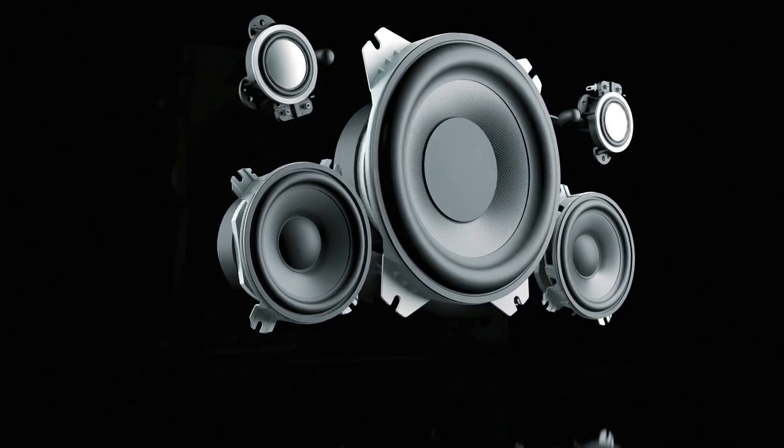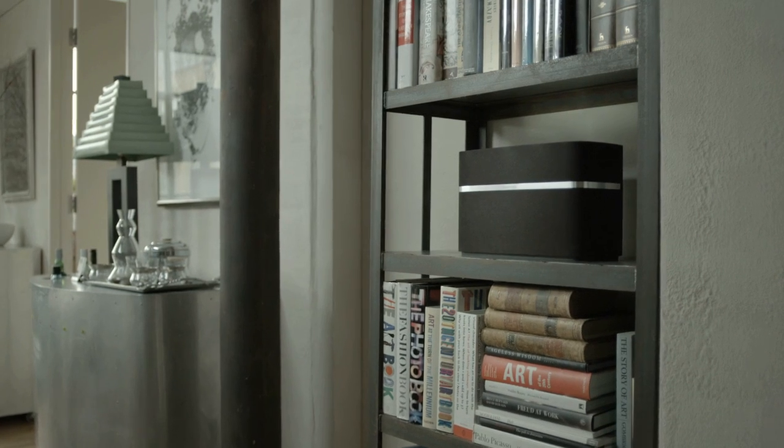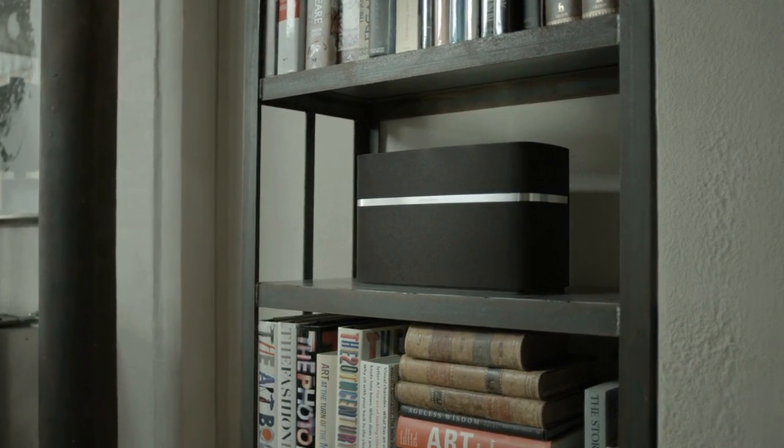The A7 is capable of handling the broadest range of frequencies from the deepest bass upwards. It really does sound like a fully fledged hi-fi system in a single box.